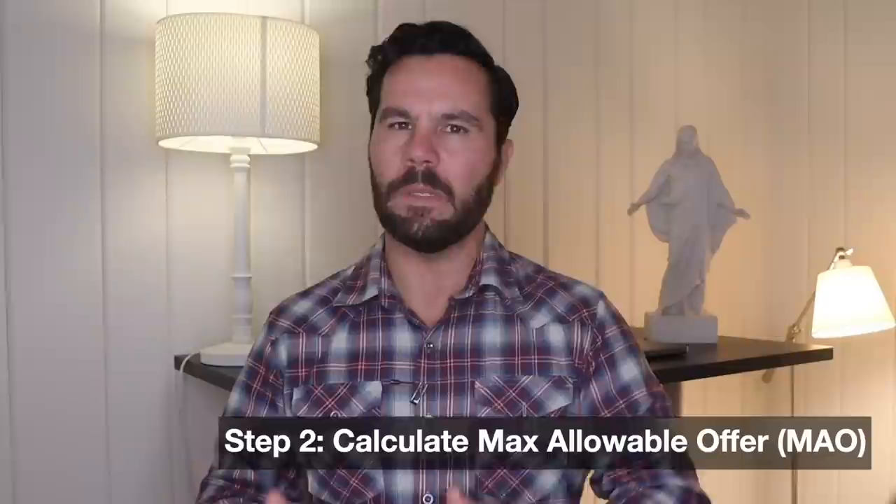After finding the distressed property, step two is to calculate your maximum allowable offer, or MAO. You can't make an offer until you first know what a good offer even is. Step two is the underwriting or analysis process. As a wholesaler, you're trying to get a deal a cash buyer would want to buy, so you're underwriting it from their perspective. To calculate the MAO, you need two critical numbers.